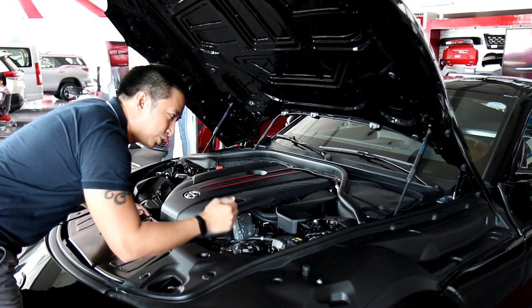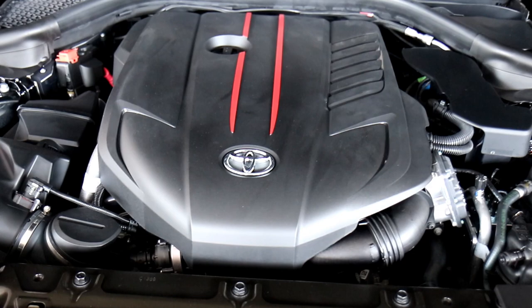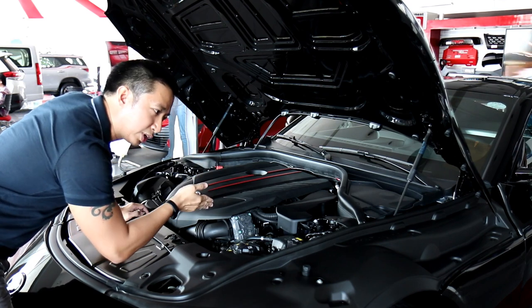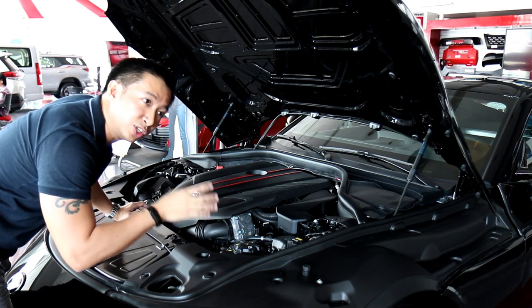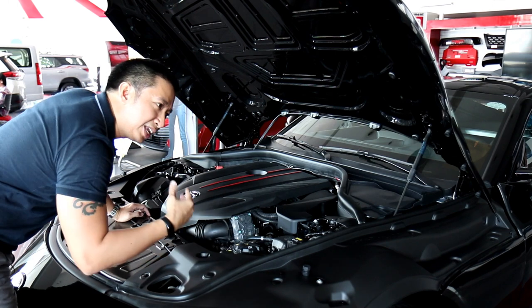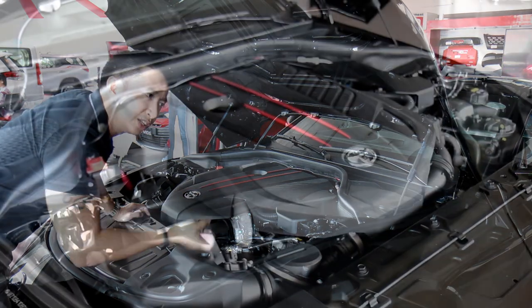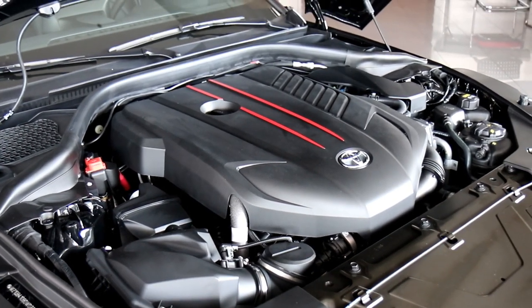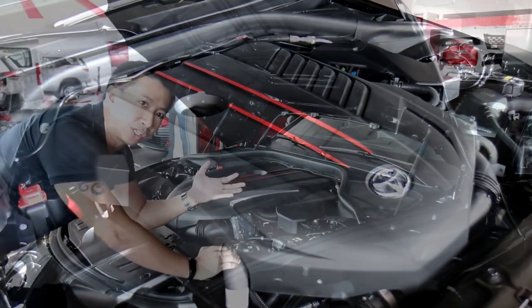Moving on to the engine, the Toyota Supra is motivated by a three-liter inline-six engine sourced from BMW — one of the well-known similarities with the BMW Z4. Its published figures are 335 horsepower and 500 Newton meters of torque. But when Toyota got the engine from BMW, they wanted to make sure it would still carry that vaunted Toyota reliability. So the Toyota engineers tweaked and tuned it to Toyota specifications, and you now have a Toyota engine that is really great when it comes to reliability.